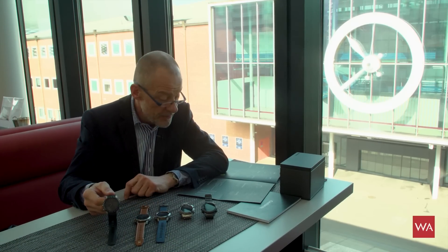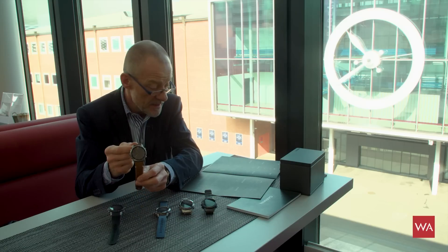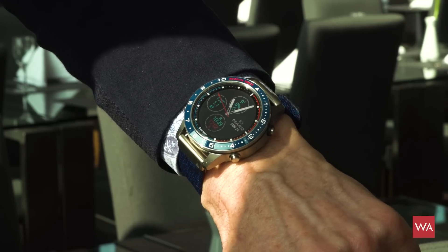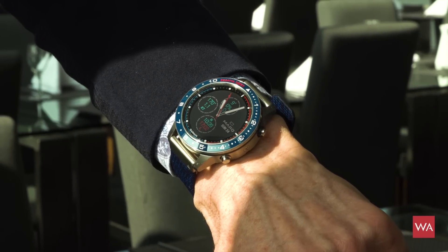Price-wise, we start with the Athlete watch at about 1,500 euros including 19% VAT. The Expedition watch is 1,750 euros, and the Captain's watch — the one you can steer your boat with — is 1,850 euros. Sitting fully relaxed with some drinks on your boat in summer, that's a cool one.